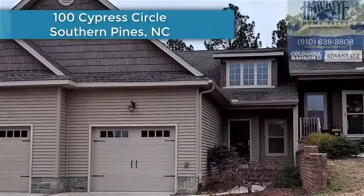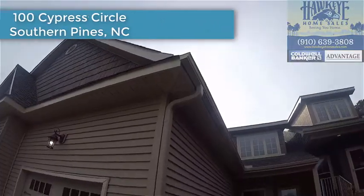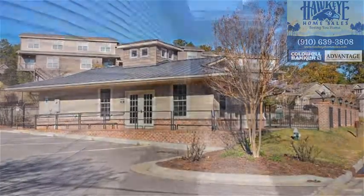At 100 Cypress Circle in Southern Pines, North Carolina, you can enjoy a carefree lifestyle: swim in the community pool in the summertime, entertain in the clubhouse, and have someone else maintain your lawn.